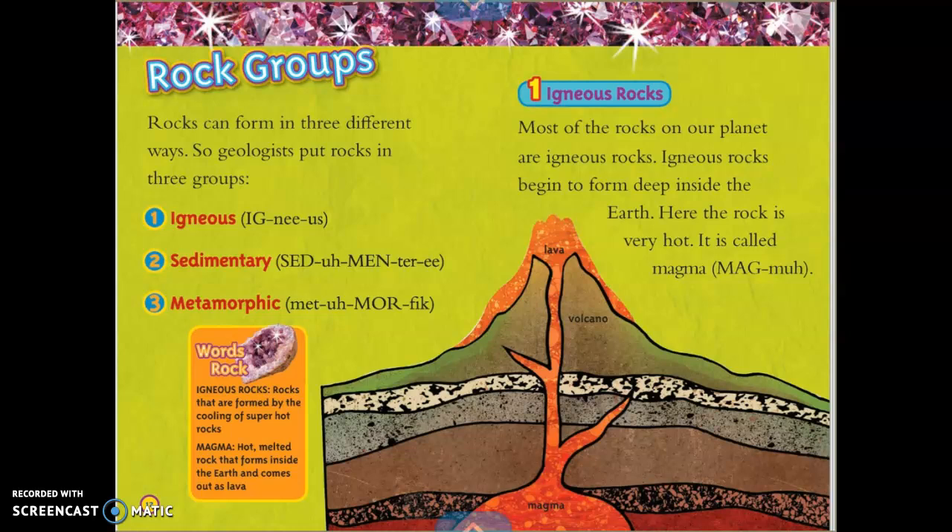Rock Groups. Rocks can form in three different ways, so geologists put rocks in three groups: igneous, sedimentary, and metamorphic. Igneous rocks are rocks that are formed by the cooling of super-hot rocks. Magma is hot, melted rock that forms inside the earth and comes out as lava.